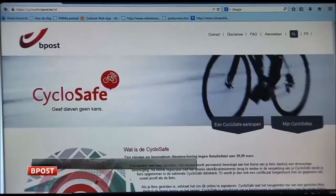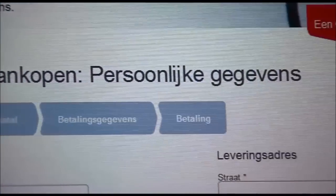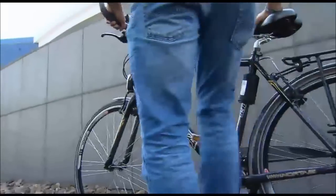The device costs €29.99 and it's available through the website www.cyclo-safe.be or at any bike shop, and it's very easy to install. You enter your code and your personal information on the BPOS website.